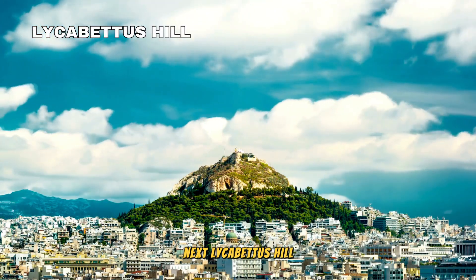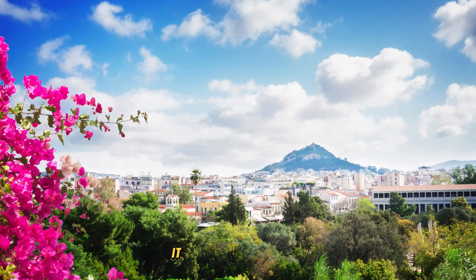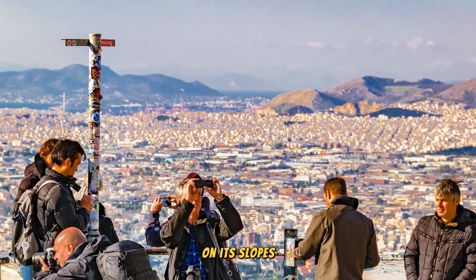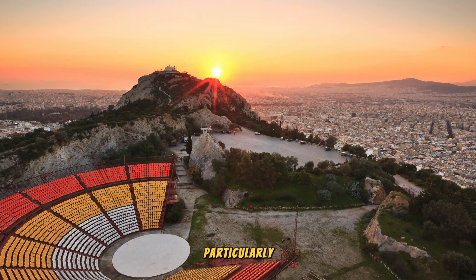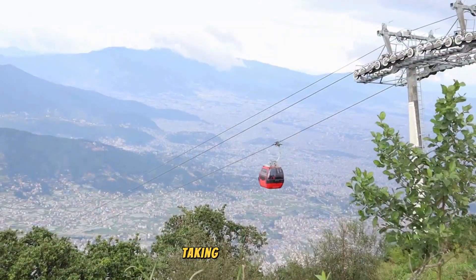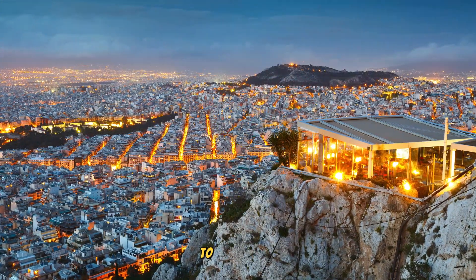Next, Lycabettus Hill. It provides an idyllic setting for romantic dinners with a captivating backdrop of the entire city. It is also a favored location for cultural events, featuring a semi-circular amphitheater on its slopes. Greek and international musical acts often grace the stage, particularly during the summer season when the weather is favorable. There are three options to reach the top: taking the cable car, driving part of the way and then hiking the remaining distance, or embarking on a full hike to the summit.